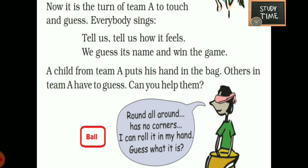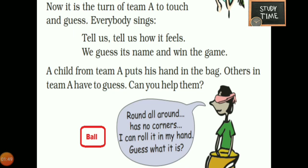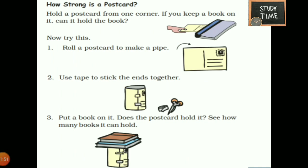You can write your own answer. Next, how strong is a postcard? Hold a postcard from one corner. If you keep a book on it, it cannot hold the book. But you can roll it and stick it with tape. Then if you put a book on it, it can hold. See how many books it can hold.